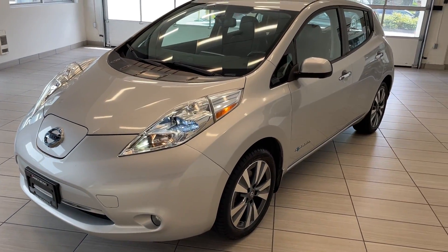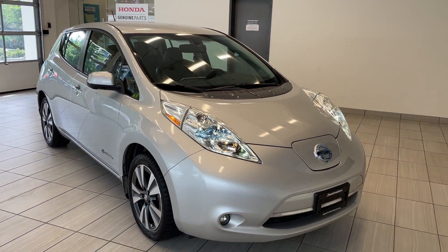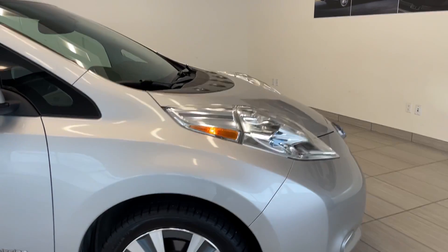Check out our 2016 Nissan LEAF. Now as most of you know, the Nissan LEAF is a full electric vehicle, and with gas prices not getting any lower, now is the perfect time to get into the EV market. And the perfect vehicle is this one right here. This is an affordable EV.